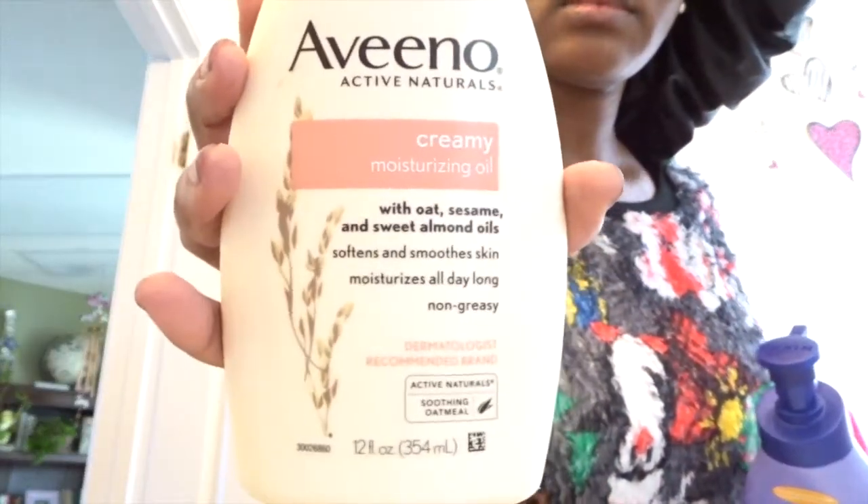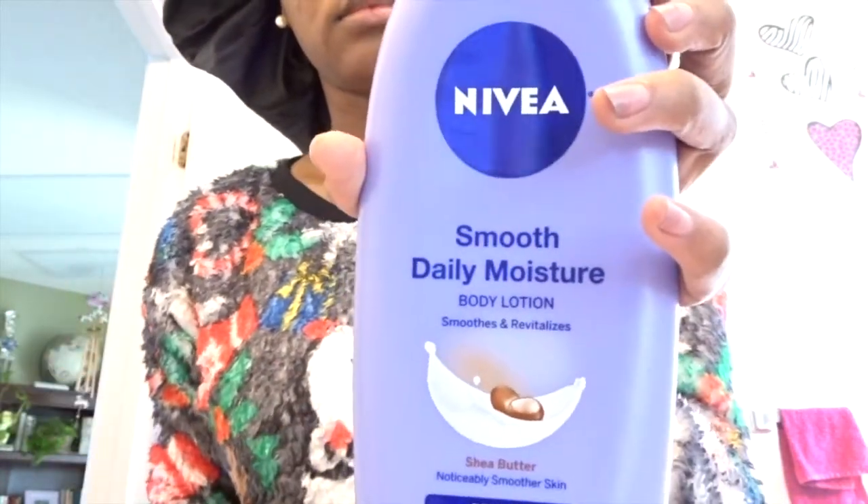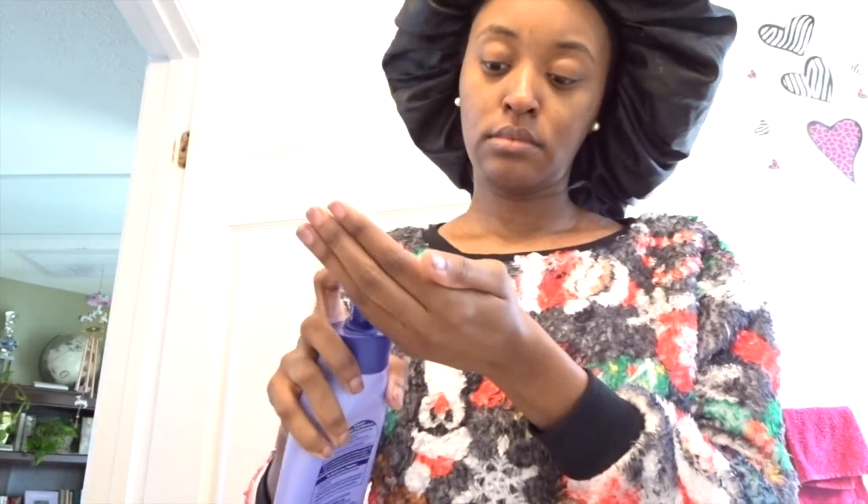Now I'm just going to fan this so it can dry before I put on my moisturizer. Since it's winter, I usually use these two moisturizers because my skin hasn't been really oily since I've done this routine and my skin gets really dry now. Depending on how dry my face is, I'll use the Nivea if it's extremely dry or the Aveeno if it's just somewhere in between. I also use African Shea Butter, but I don't have any right now.